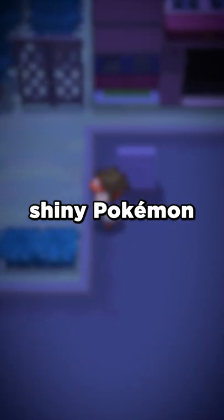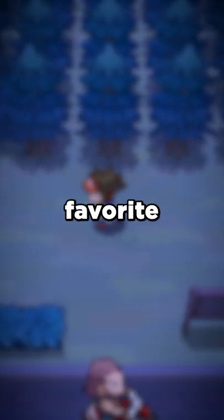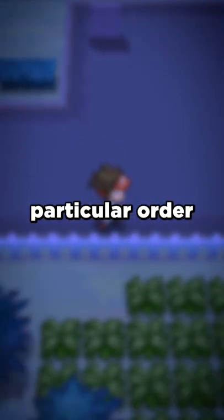I love ghost types, and I love shiny Pokémon. So here are my top three favorite shiny ghost type Pokémon in no particular order.